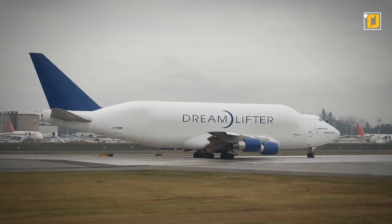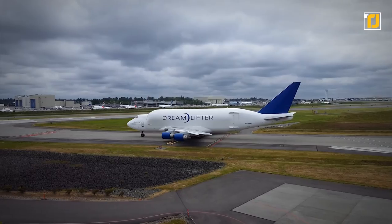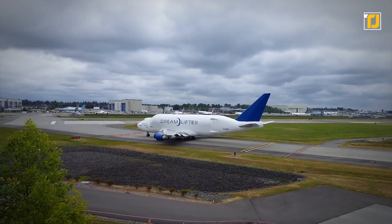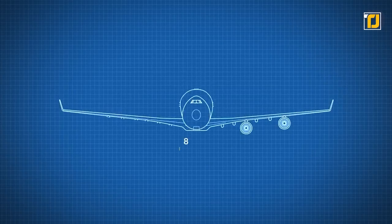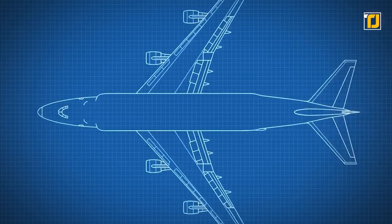Not only is it the world's longest cargo aircraft, but it's also pretty visually appealing. Originally, Boeing designed this mammoth aircraft to transport components from worldwide suppliers to its factories in the US. The Dreamlifter is also marginally longer than the conventional 747-400, with a greater height as well as a more extensive fuselage width.